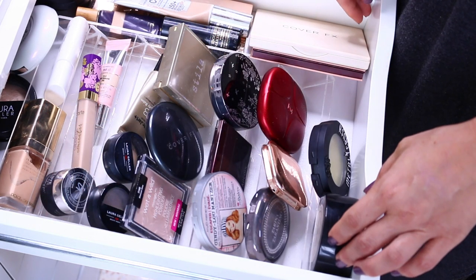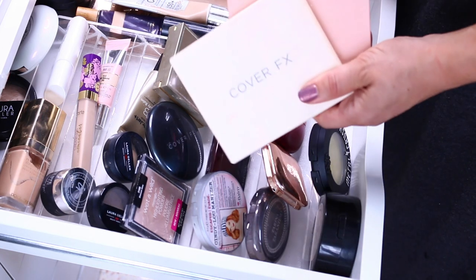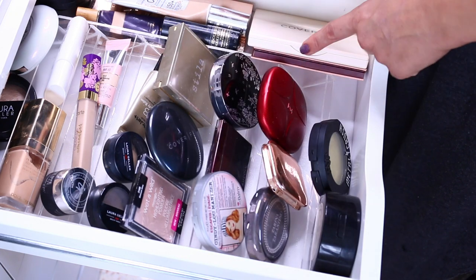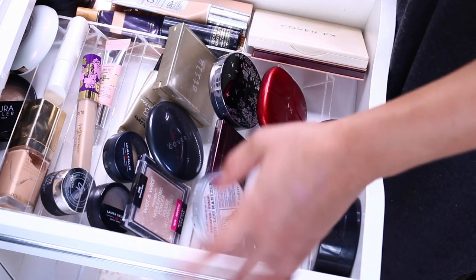When it comes to bronzers, that's it — basically three palettes. Each of them has a bronzer that does it for me, and each of them also has a sort of peachy pink blush. Let's go to blushes.